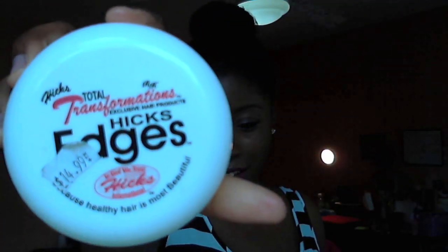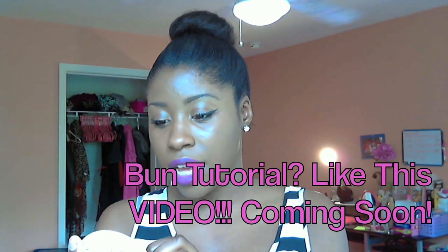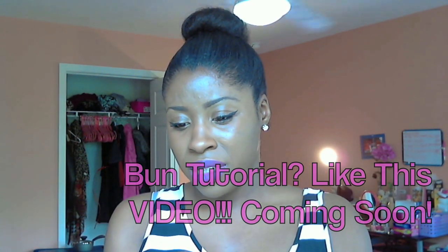I have never found a product that slicks down my edges like this product right here. This is Hicks Total Transformations exclusive hair products — Hicks Edges. It says 'because healthy hair is the most beautiful' and 'In God we trust, Hicks International.' This product is so awesome.